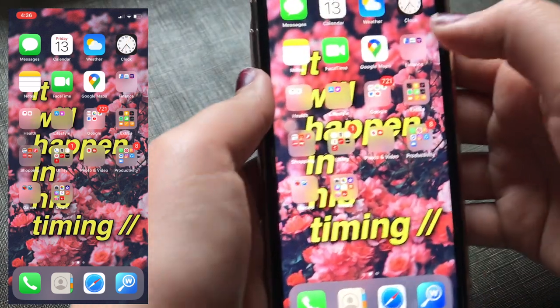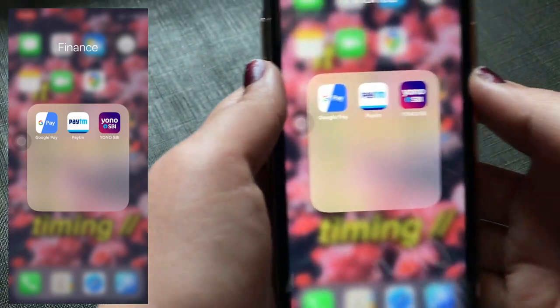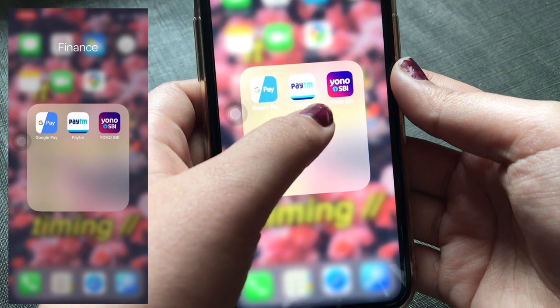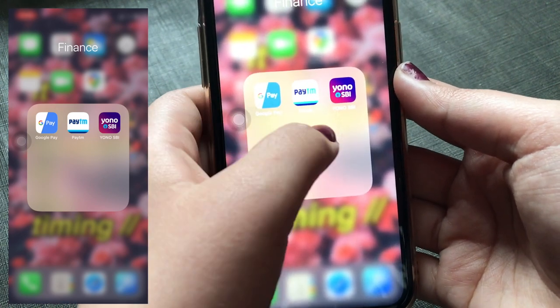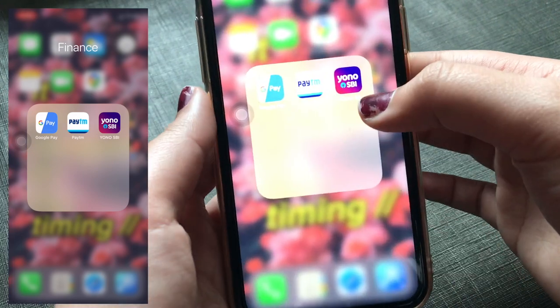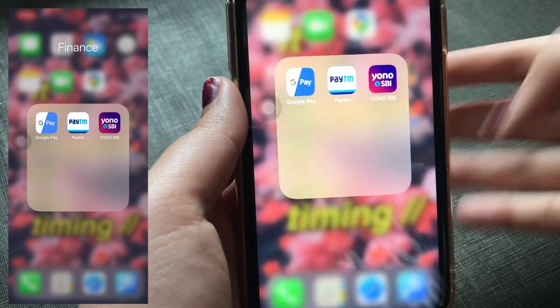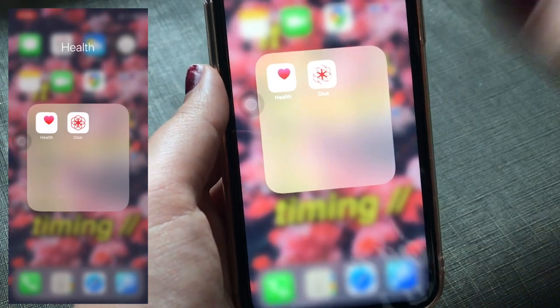The first folder is the Finance folder. I have three apps here: the first is Google Pay, the second is Paytm — Google Pay and Paytm are my wallet apps — and the third is SBI, because I have my account in State Bank of India, so this is their mobile app.